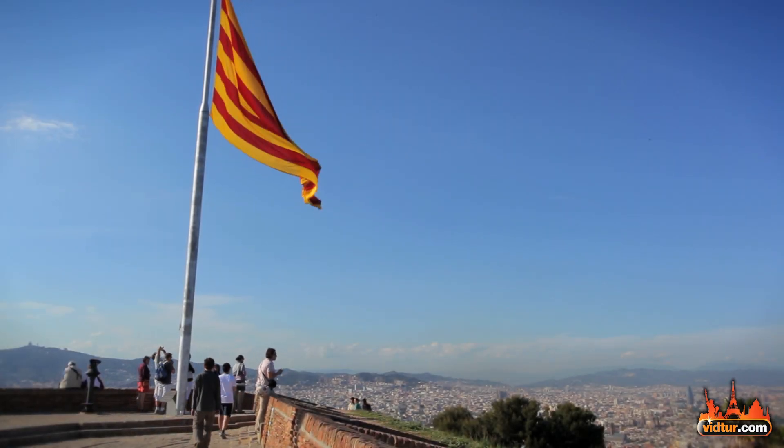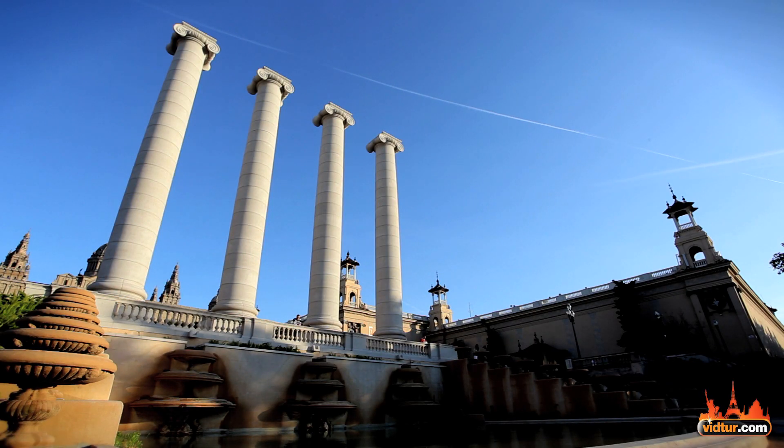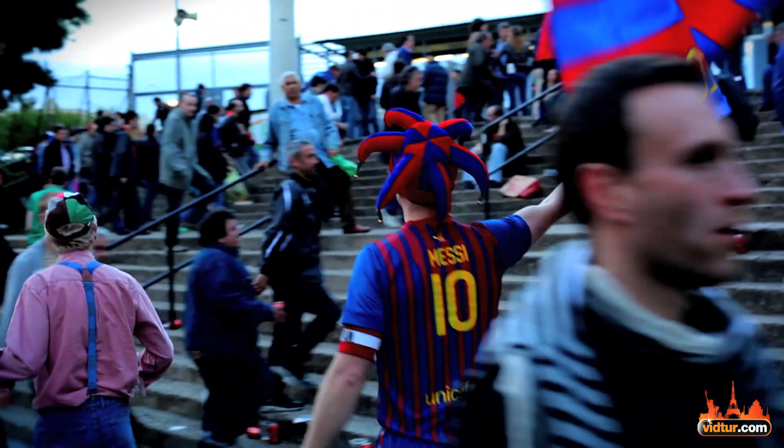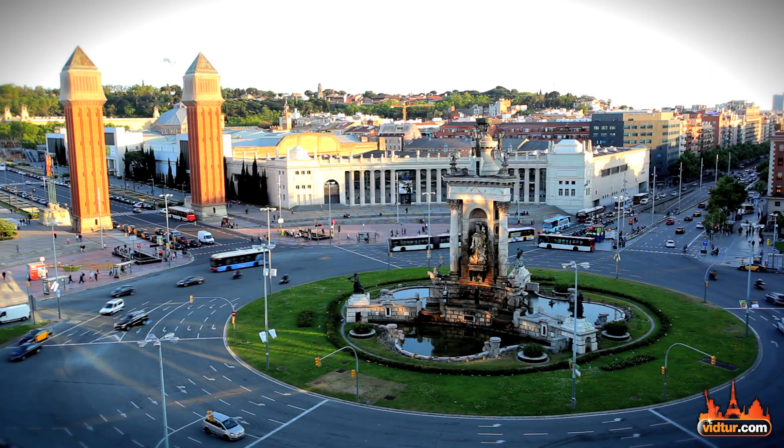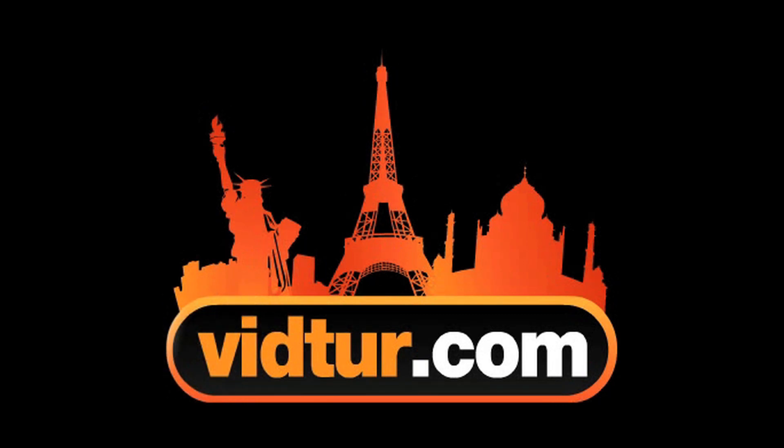Planning a vacation in Barcelona? There are so many things to see and do in this city. Visit vidtour.com to watch more videos with useful information and tips for your Barcelona vacation, such as the top 10 things to do and see in the capital of Catalonia.